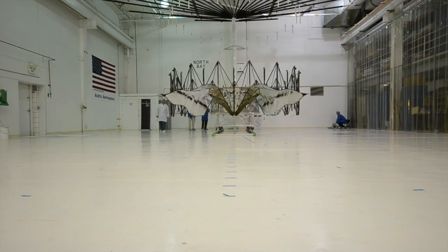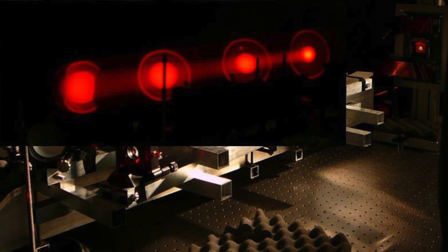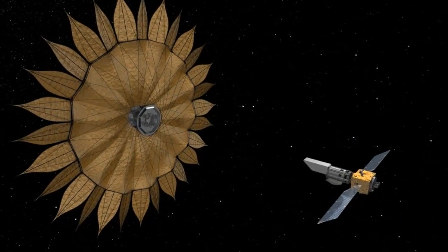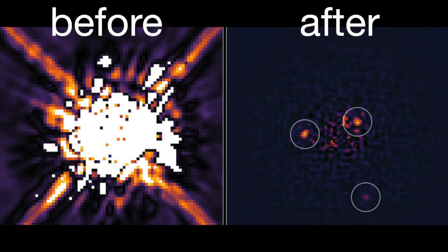Right now, scientists and engineers at NASA are working on two different methods for doing this. Coronographs, which are already being used in ground-based observatories, block starlight after it enters a telescope. An external star shade, on the other hand, would be a separate spacecraft that blocks light before it even enters the telescope. Either way, these instruments have the same goal: blocking the light of a far away star in order to see the planets that are orbiting it.